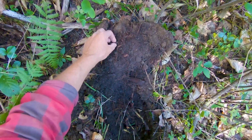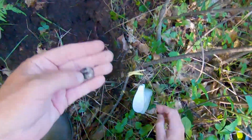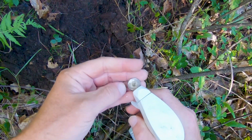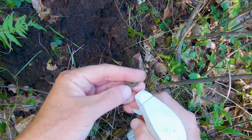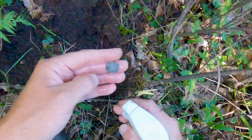Oh, it looks thin, my goodness. Oh boy — it's another half real!